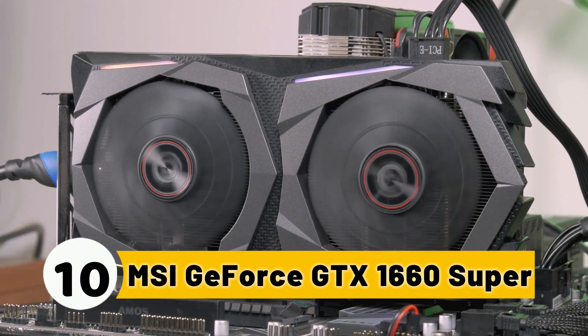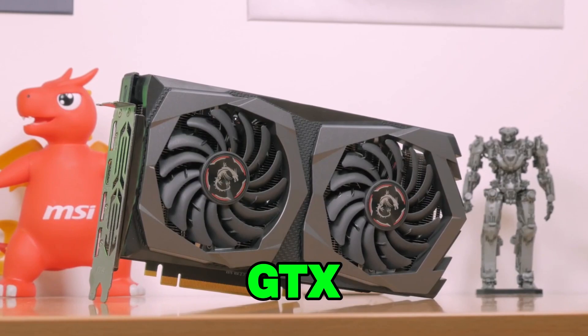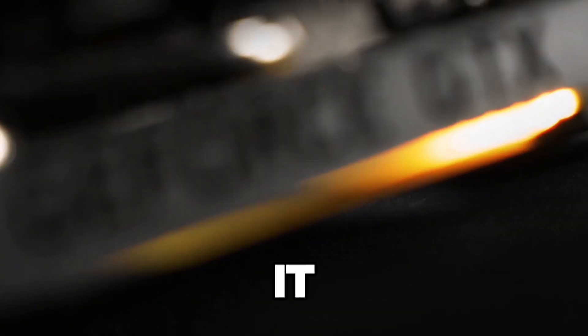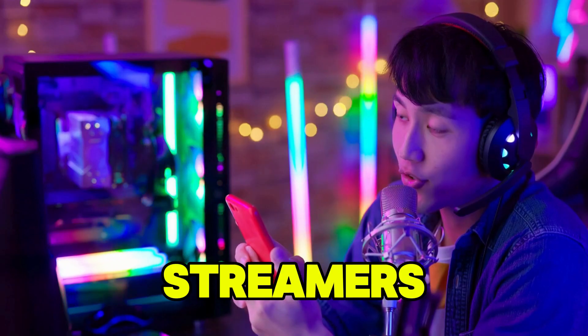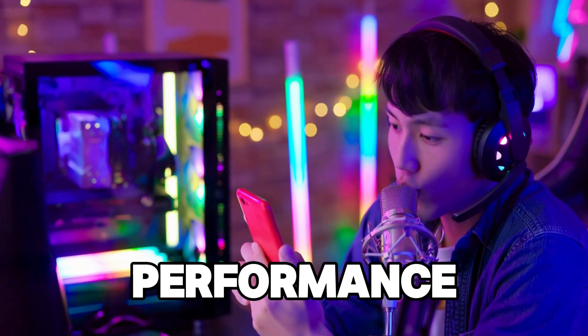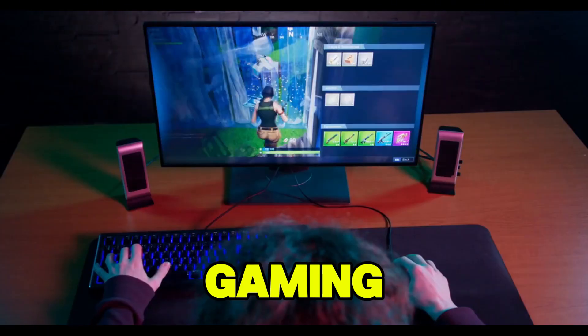Number 10: MSI GeForce GTX 1660 Super. Starting off at number 10 is the MSI GeForce GTX 1660 Super. While it may not have the newest tech or the most powerful features, this card remains a solid choice for streamers who don't need top-tier performance but still want a reliable GPU for 1080p gaming and streaming.